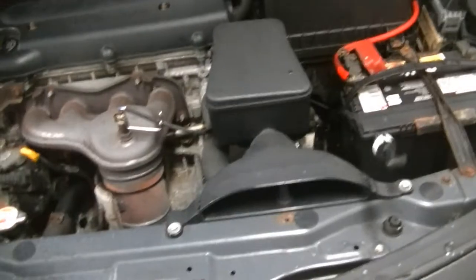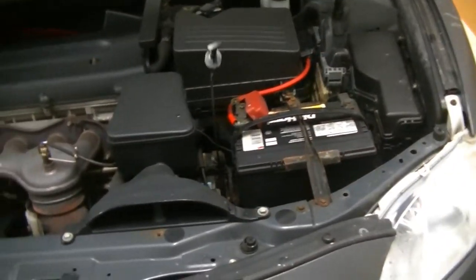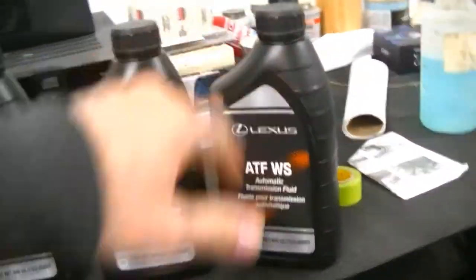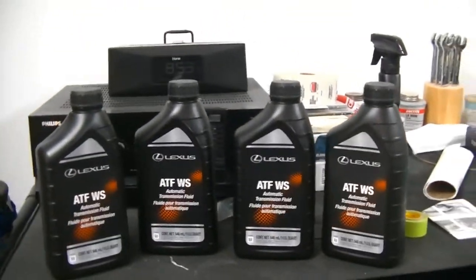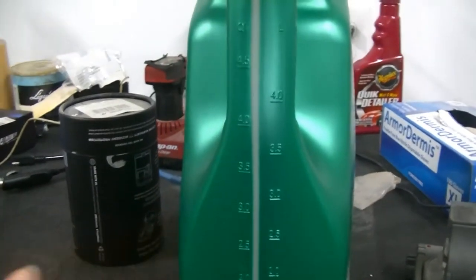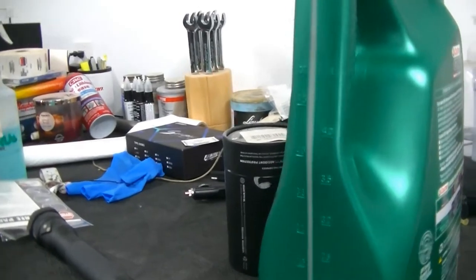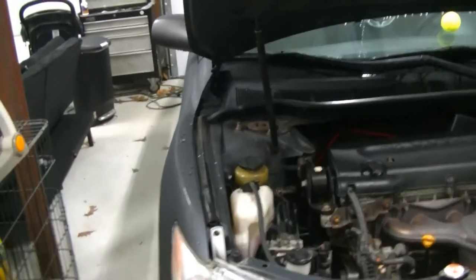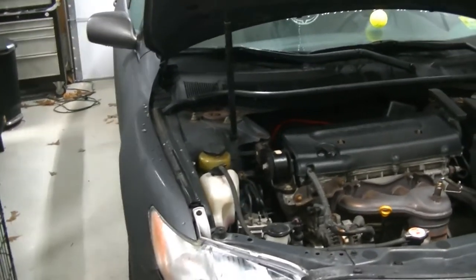So we're going to get this thing serviced. We're going to jack the car up, get it up on jack stands. AllData says that this thing takes 3.7 quarts for a drain and fill. We have 4 quarts of Toyota/Lexus WS transmission fluid. What I like to do is capture everything that I drain, pour it into an old oil container, and measure exactly how much we took out. That way we put back exactly what we drained as a starting baseline.